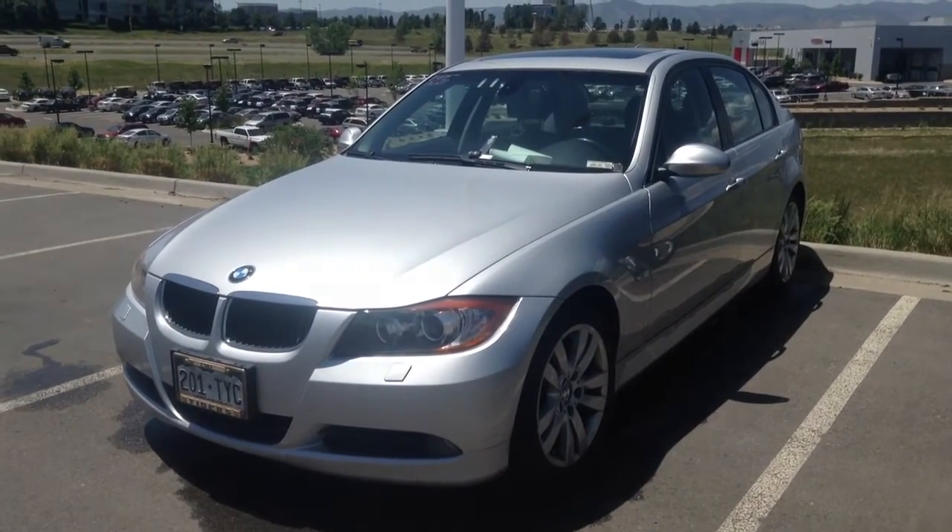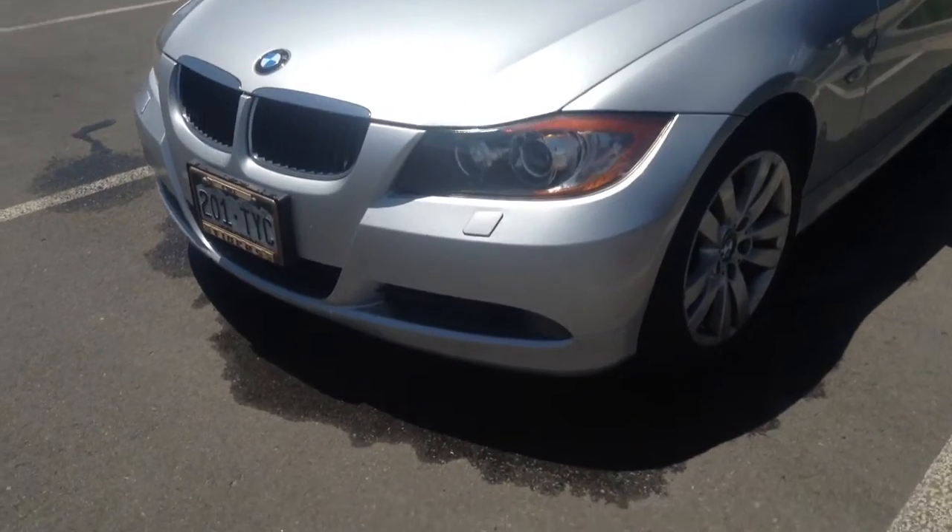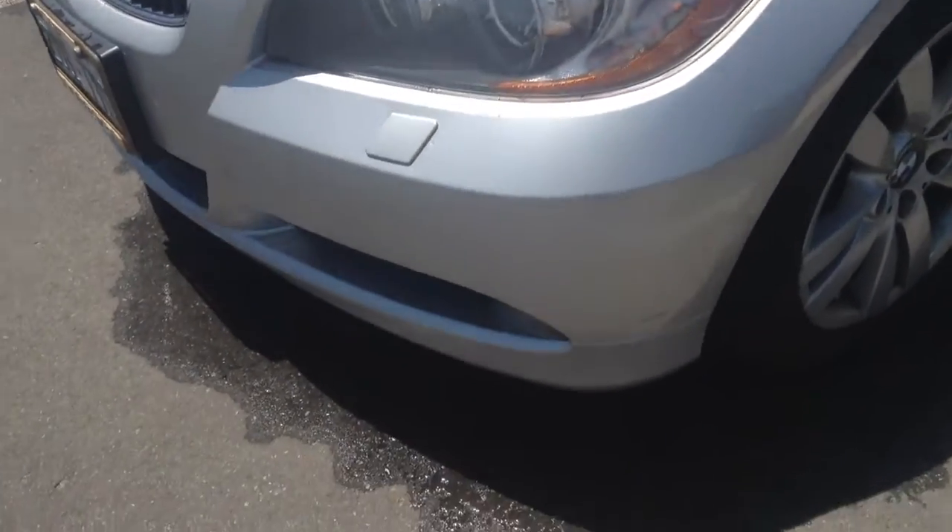Hey Sharon, how's it going? This is Nick here at Shant BMW. Here's a quick video of this 2006 325 XI. I'm going to try and go all the way around it.